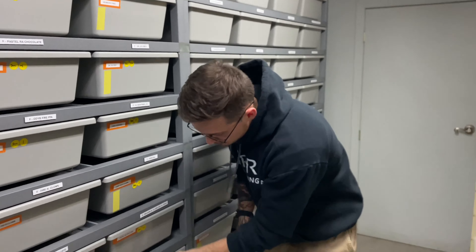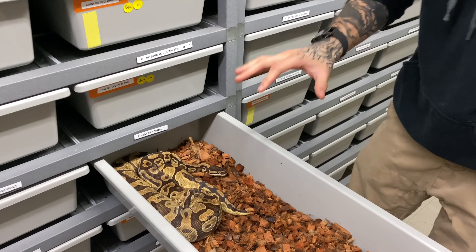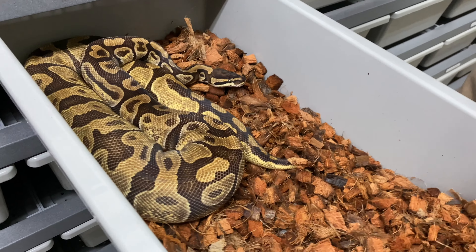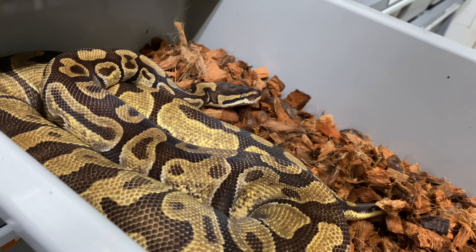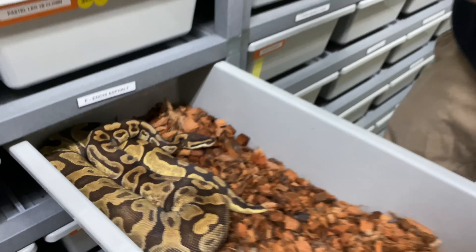Another cool female is this Enchi Asphalt. I paired a Pastel Leopard Yellow Belly Clown to her. Can you imagine some Pastel Enchi Leopard Freeway 100% het Clown snakes? Those would be absolutely amazing. Let's hope she goes — we have some great odds on this one.